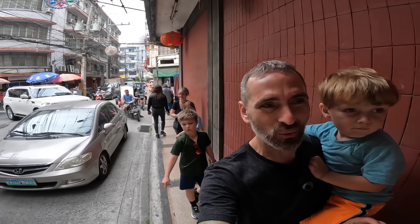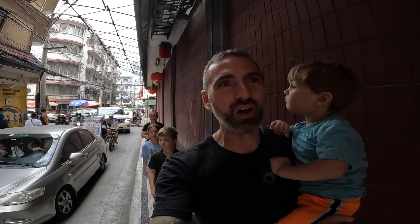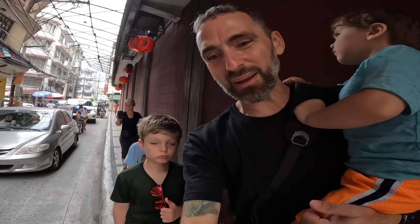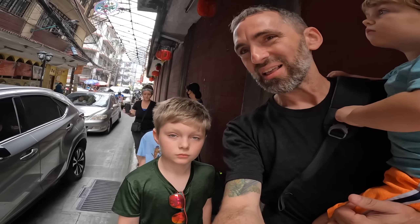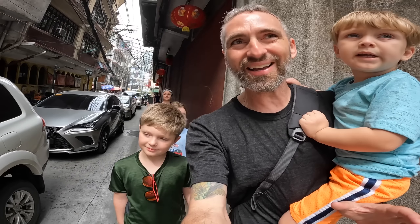Our next stop, as we work down these narrow streets in Chinatown, is Cafe Mezzanine. They have a vegetarian fried rice — Kiong Pong rice — and there's also soup number five. Soup number five, I believe, has some private parts in it: testicles, penis. Are you interested in giving it a try? Yeah, why not!